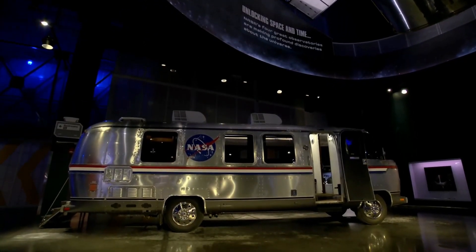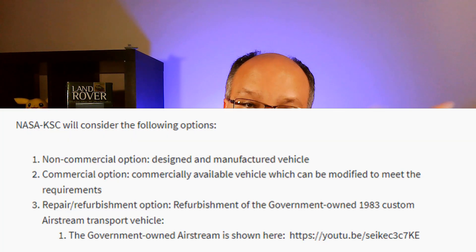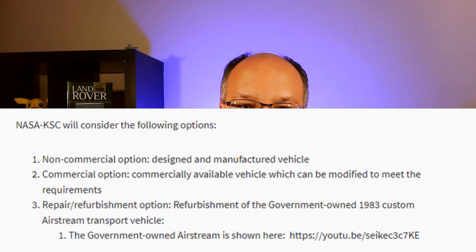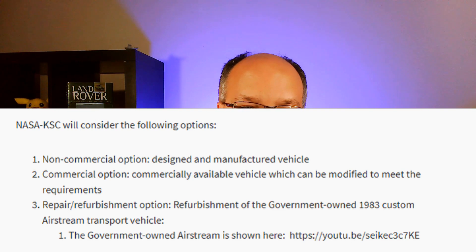There has been an executive order to move towards zero emissions, so they actually put out a request considering three different options: they would look at a non-commercial option that could be modified to their requirements, a commercially available vehicle, or they could refurbish the existing Airstream.